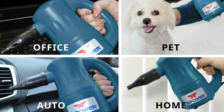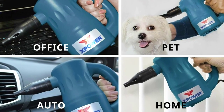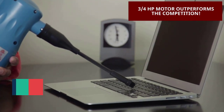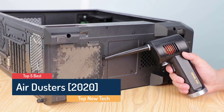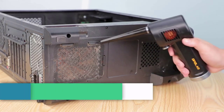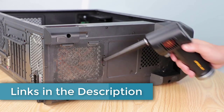What's up guys? Are the host computers, keyboards, air conditioners, laptops, and other electronics in your home vulnerable to dust? You need a powerful device to quickly remove dust from various appliances. In this video, Top New Tech brings five best air dusters in 2020. Through extensive research, we have put together all the products in a list and mentioned their links in the description box. Now let's get started.